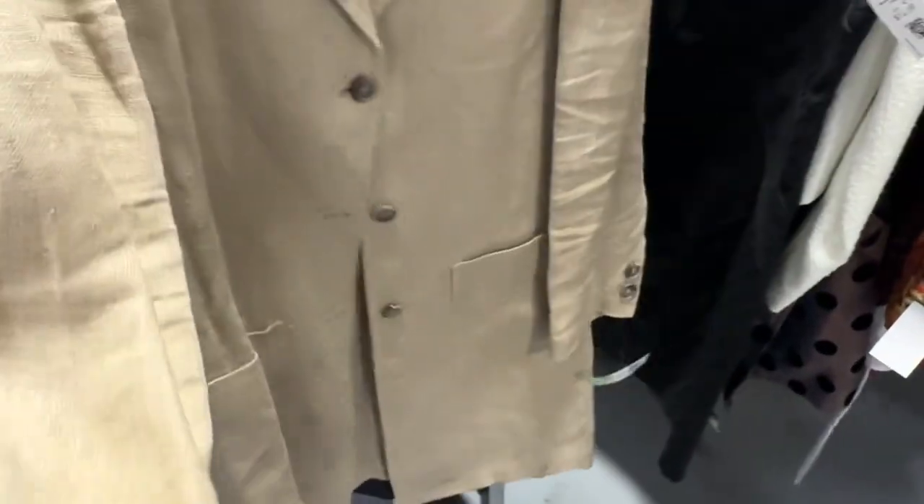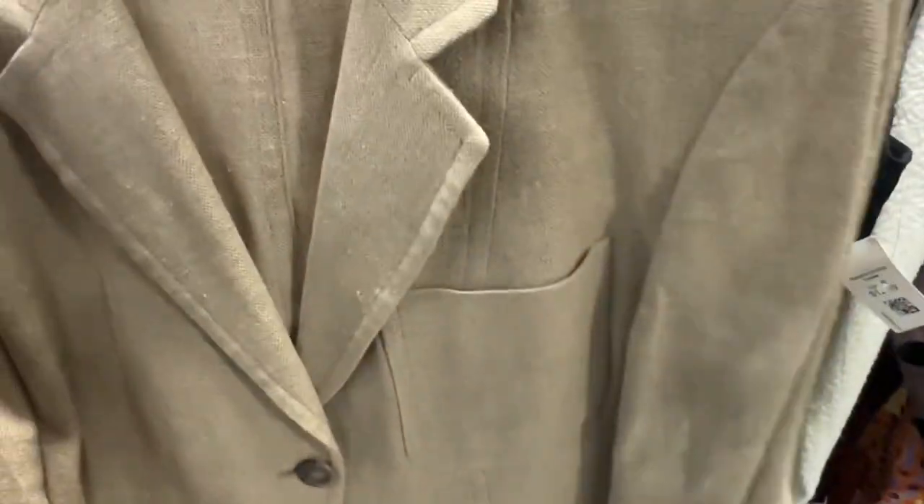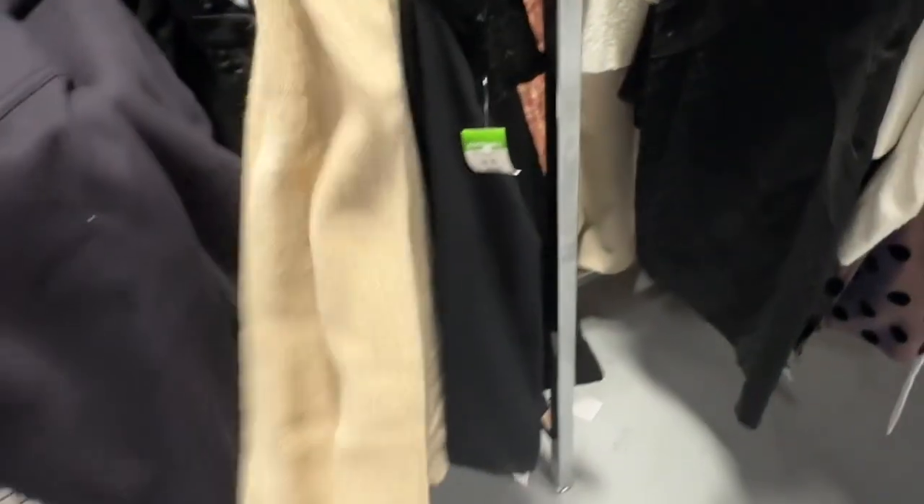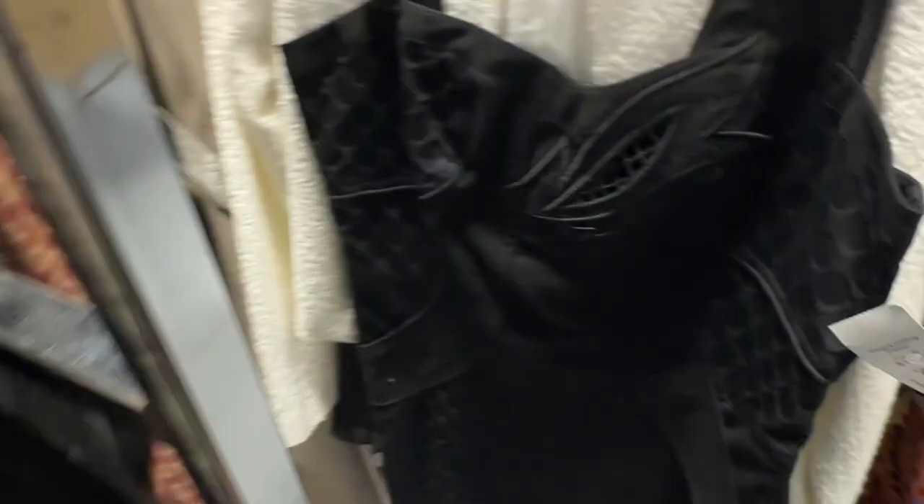I really like this DKNY linen long jacket. But DKNY is a tough sell. $15 — I mean, I like it, but I don't need it.